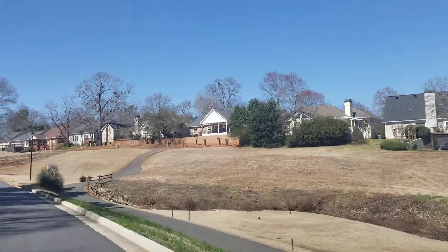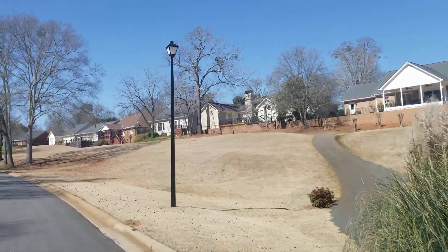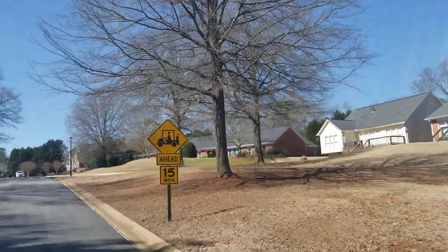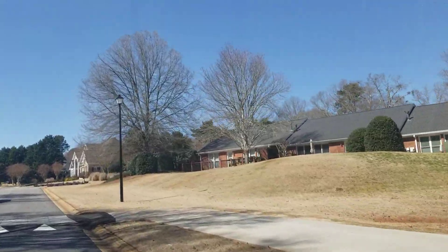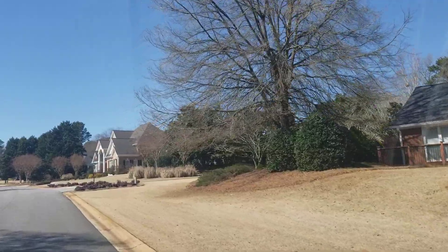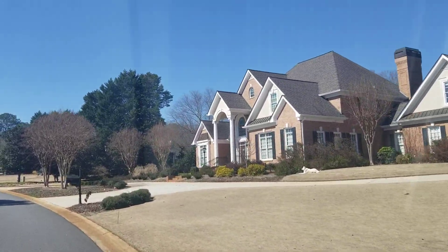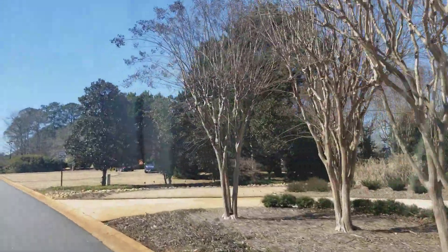We're driving by the ninth tee, and on the other side, what you cannot see is the eighth green. At the smaller-size homes your price point is going to be much lower, but as we continue down the street, you're going to see the homes become more spacious with bigger yards — brick homes, square footages over 3,000. Depending on the finishes of the home, we're seeing price points in Jennings Mill at probably about $155 to $160 per square foot at the top end right now.